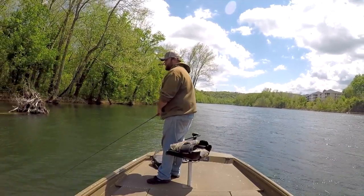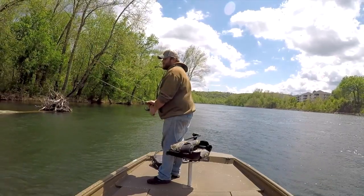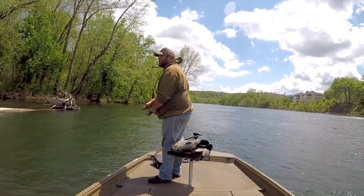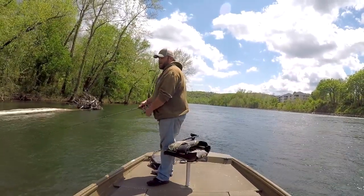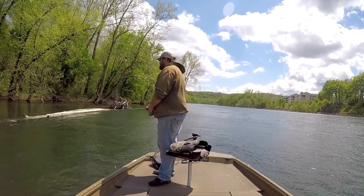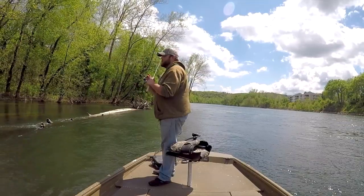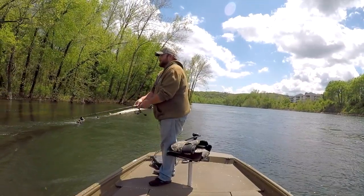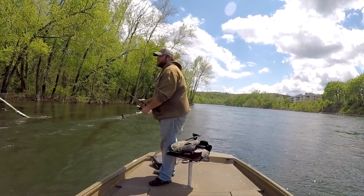Dwayne said this morning after they were done throwing the jerk bait, they went up behind Eagle Island and caught some nice rainbows back there. And another group of guys was catching some fish on the sculpin and peach jig with a sculpin head.